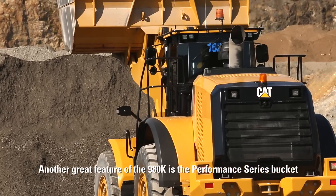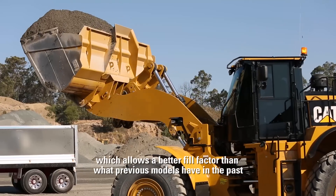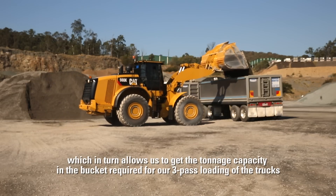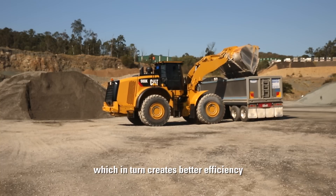Another great feature of the 980K is the performance series bucket, which allows a better fill factor than previous models have in the past. This in turn allows us to get the tonnage capacity in the bucket required for our three pass loading of the trucks, which in turn creates better efficiency.